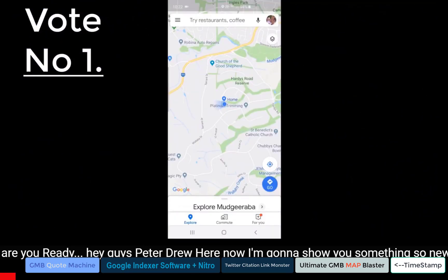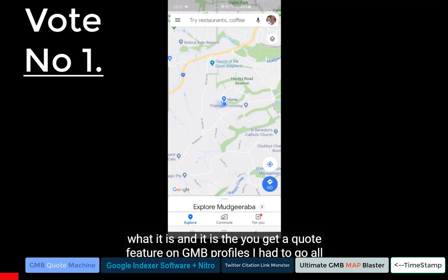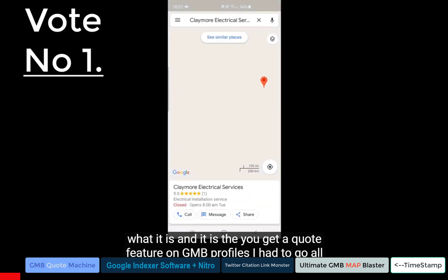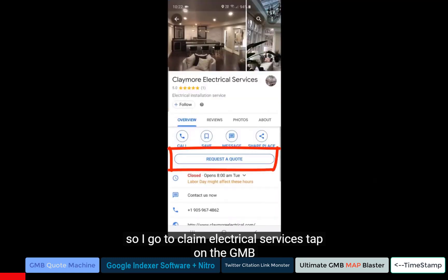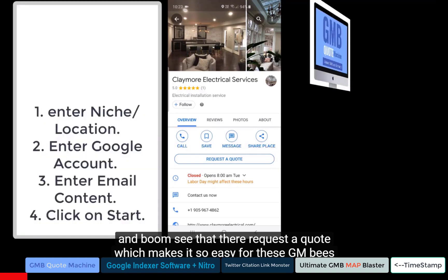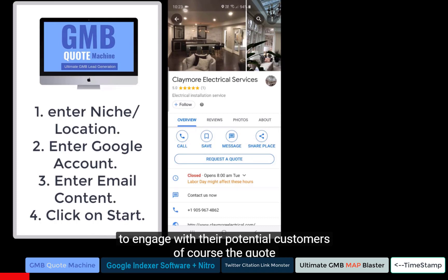Peter Drew here. I'm going to show you something so new in GMBs, I cannot find it anywhere near me. First of all, I'm going to show you what it is — the new 'Get a Quote' feature on GMB profiles. I had to go all the way over to Toronto to find this working. I go to Claymore Electrical Services, tap on the GMB, and boom — request a quote — which makes it so easy for these GMBs to engage with their potential customers.